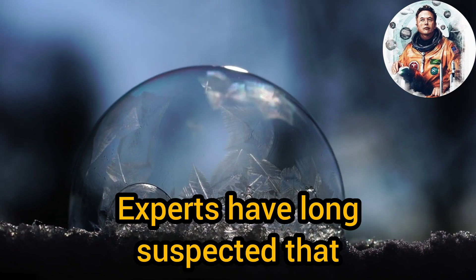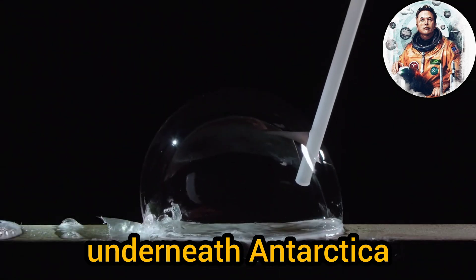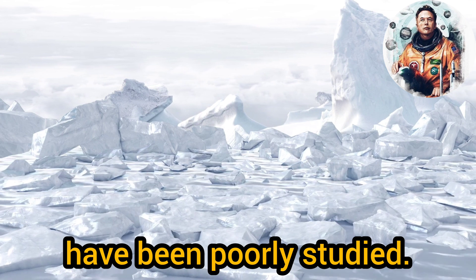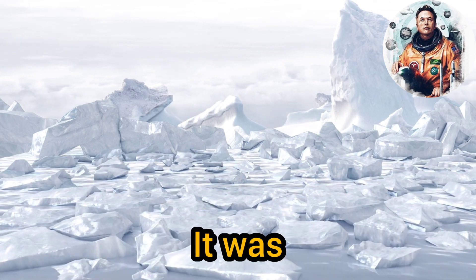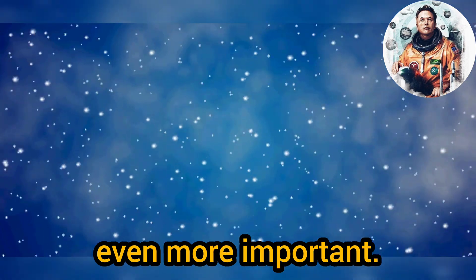Experts have long suspected that there is a vast network of rivers, lakes and estuaries underneath Antarctica, but until now these features have been poorly studied. It was previously unknown if they harbored life, which makes the new finding even more important.